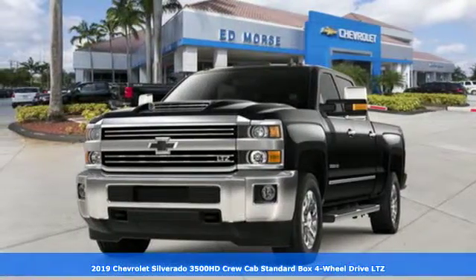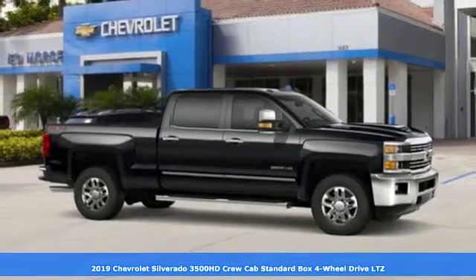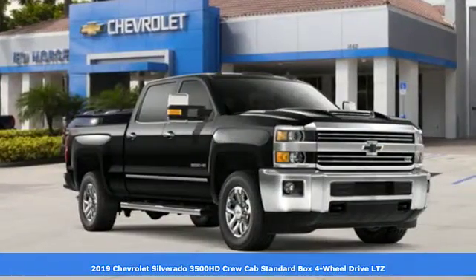It's a new 2019 Chevrolet Silverado 3500 HD. There's more than a century of ingenuity and significance in every Chevy.